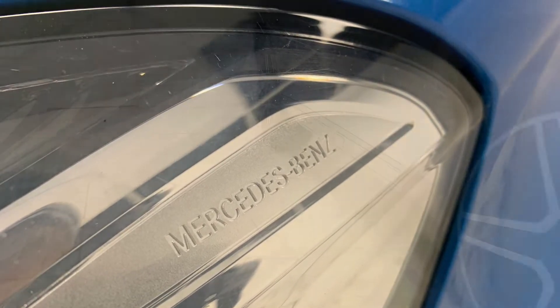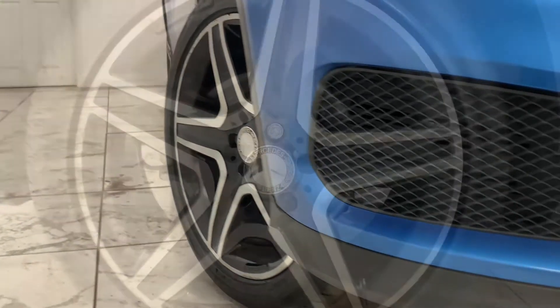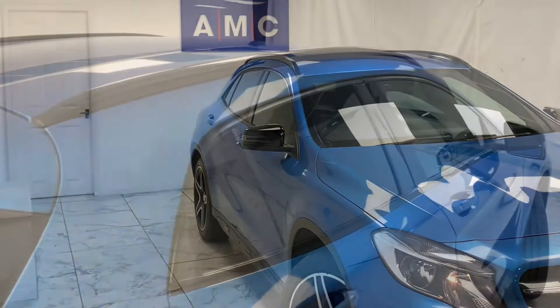To kick things off we're going to start on the side of the car with these gorgeous 18 inch AMG five spoke design alloys in titanium grey with a high sheen finish. Staying on the side, just above the wheels you can see the dark tinted windows that feature from the B-pillar backwards.